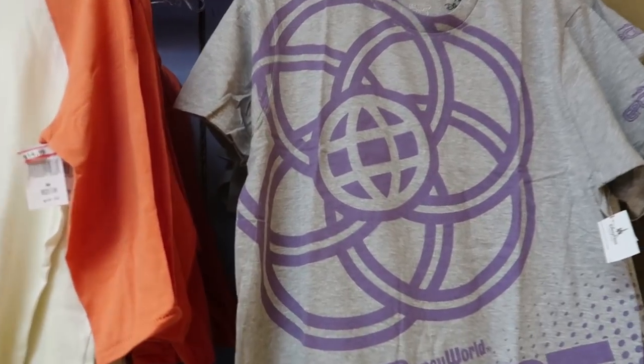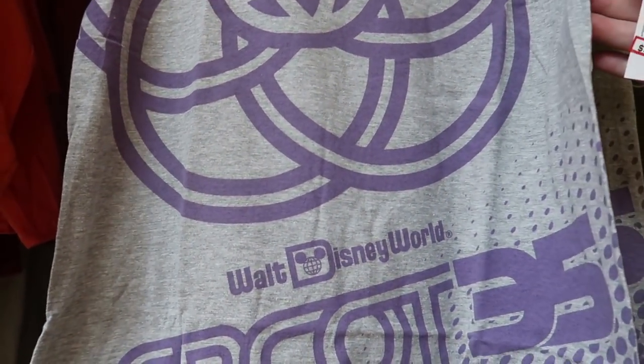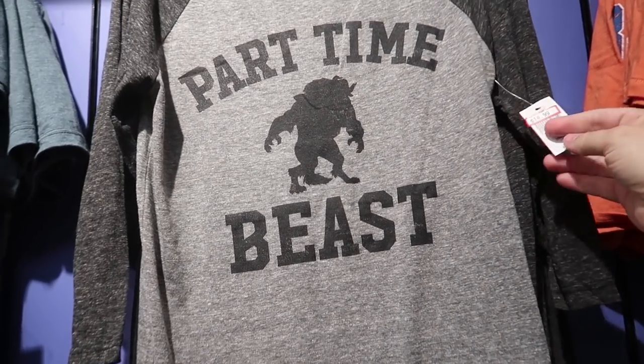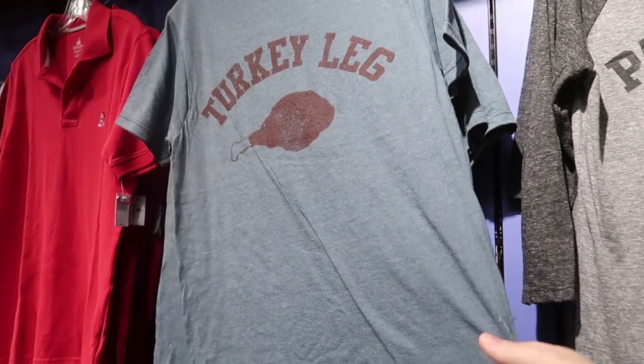I really like this Epcot 35 tee — it's purple — but it's still a little too much at $9.99 from $24.99. It's working its way down and almost in my price range. There's also a shirt that I feel like I just saw in the parks, now here for $14.99, and the turkey leg shirt is here for $9.99.